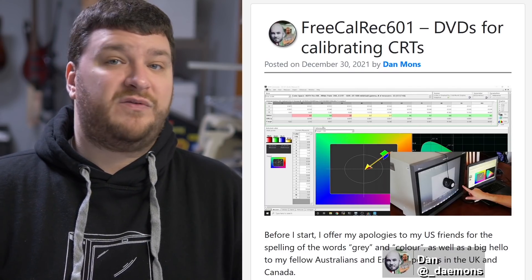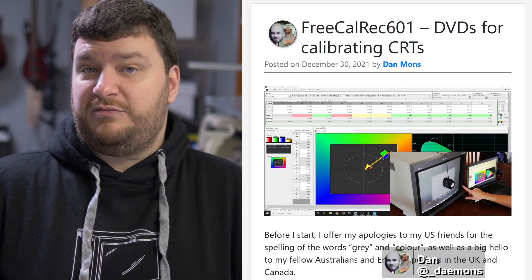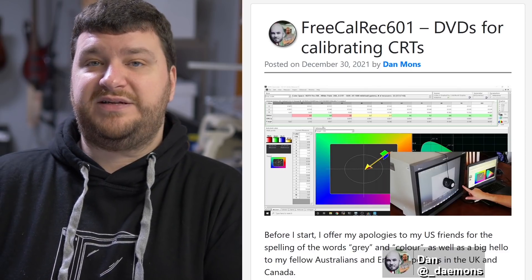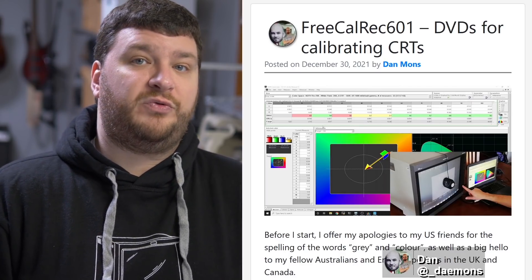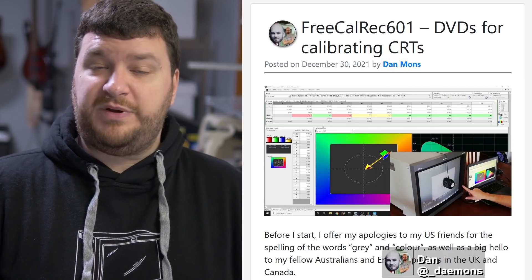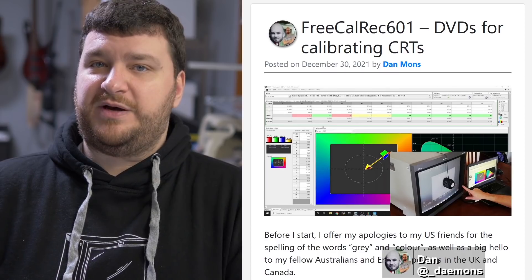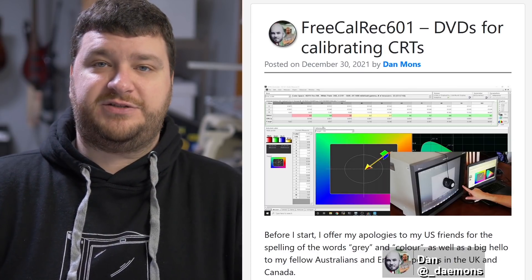If you do want to get around to calibrating your TV, stuff like this is incredibly important. All you really need is first to train yourself how to use it — which is always the hardest part — then download the software that Dan created and burn it to a DVD. If you have a PlayStation 2, apparently that's one of the best devices you could use for this, partly because it outputs composite, S-video, and component. So while you'd always want to calibrate to the highest quality signal your monitor accepts, you could still calibrate PVMs with S-video.